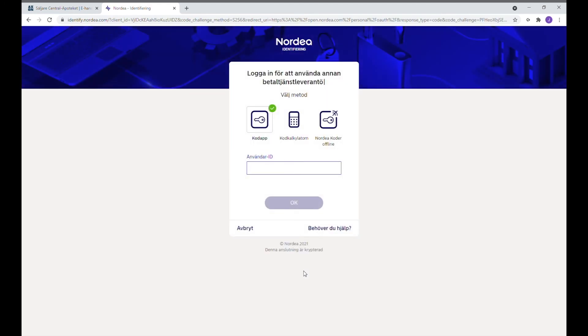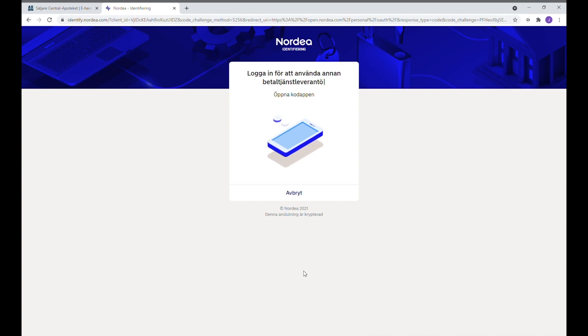Här kan man fylla i sina uppgifter i nätbanksbutiken och ange sina inloggningskoder för att betala varan.